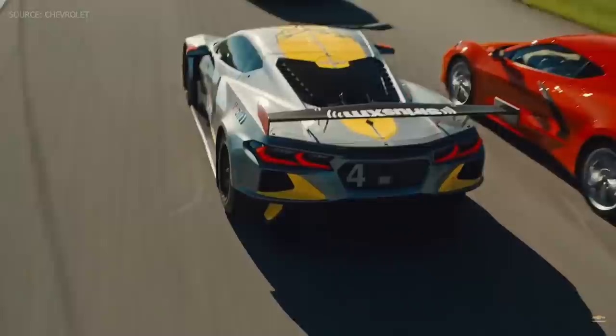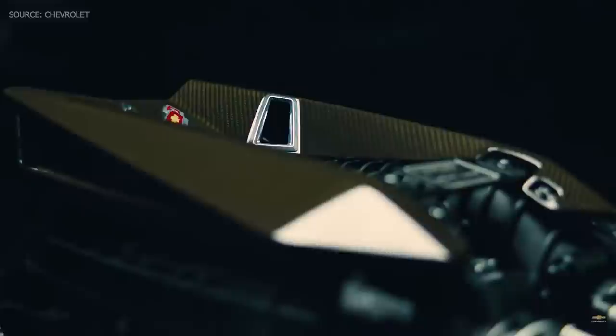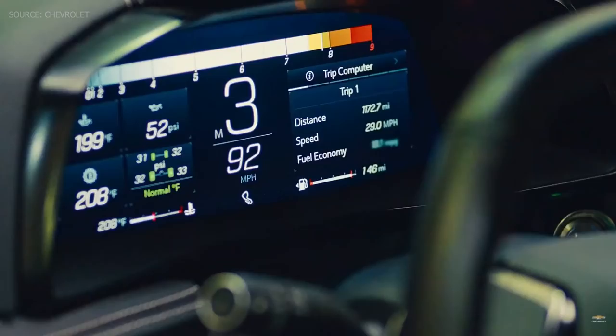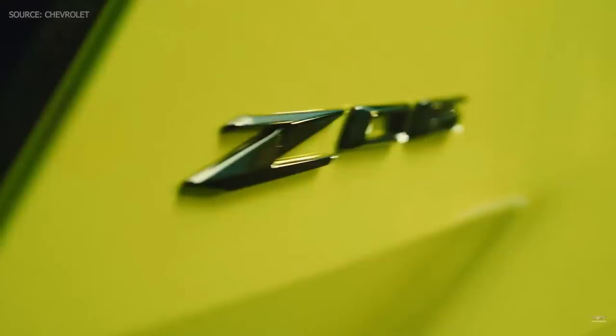We already knew from leaks, rumors, and teaser clips that the car was going to have a flat plane crank engine, but they've confirmed it is a naturally aspirated flat plane crank putting out 670 horsepower. That's a really impressive power figure for that engine configuration. Most people thought it would come in under the C7 Z06 — the previous generation had 650 horsepower from a supercharged pushrod V8 — and now we're going to 670 horsepower with a naturally aspirated flat plane crank dual overhead cam engine. That is the most powerful naturally aspirated V8 engine in a production car, which is what they said during the announcement.